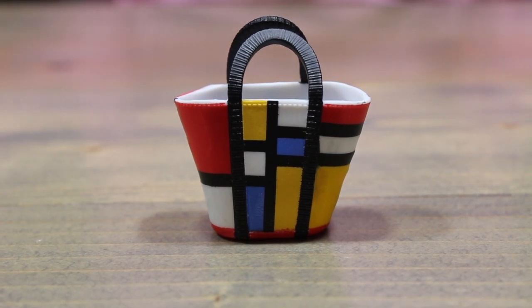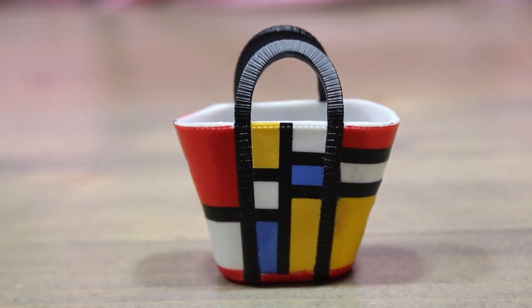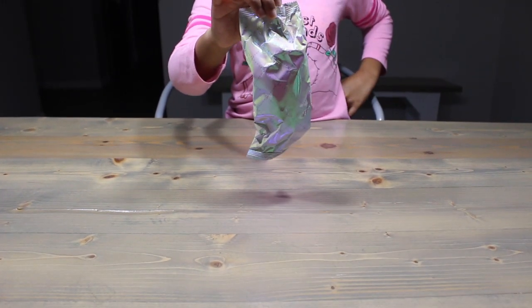We got this checkered purse. It's cute. But what are we going to do with it? Maybe slime storage. Or we could give her a basket. That's the blind bag and it better be our slime ingredients.